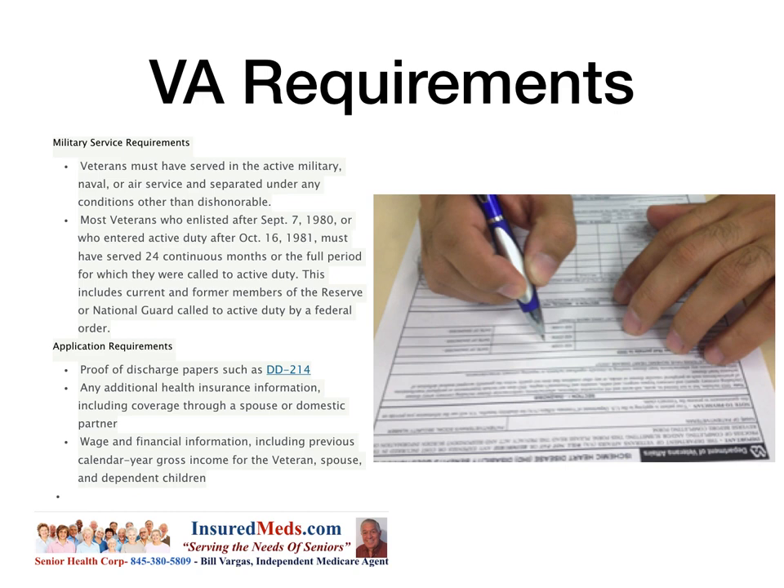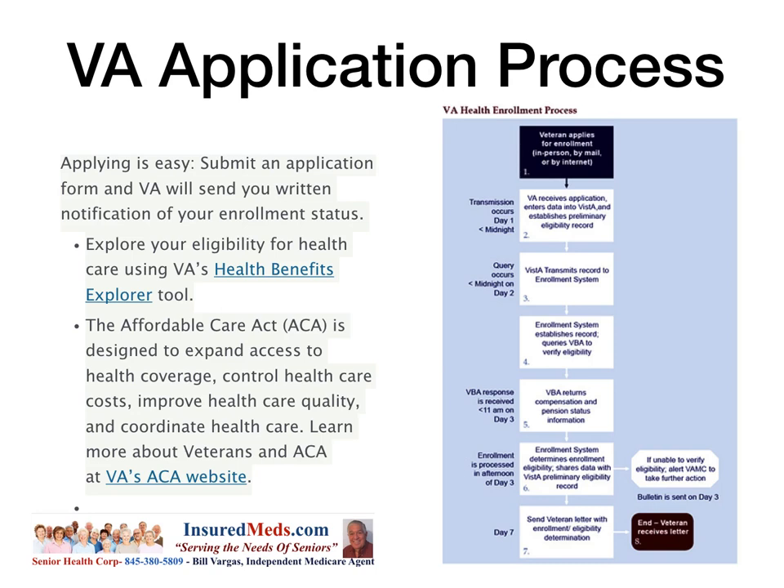Application requirements include proof of discharge papers such as DD-214, any additional health insurance information including coverage through a spouse or domestic partner, and wage and financial information including the previous calendar year's gross income for the veteran, spouse, and dependent children. Applying is easy — submit an application form and VA will send you written notification of your enrollment status. You can also explore your eligibility using VA's Health Benefits Explorer on their website.